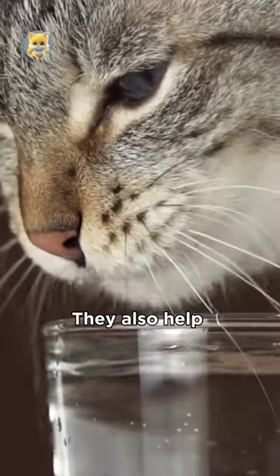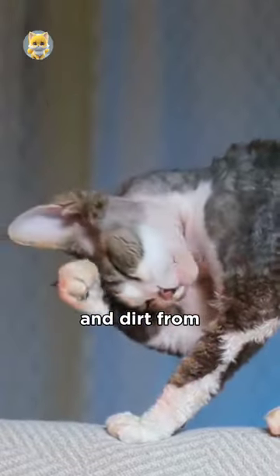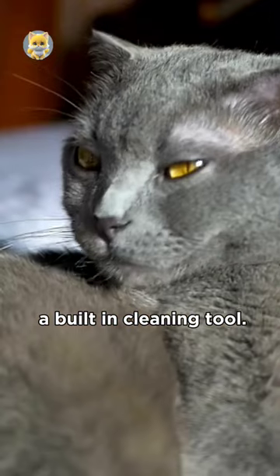They're not just for grooming. They also help remove loose fur and dirt from the cat's coat, serving as a built-in cleaning tool.